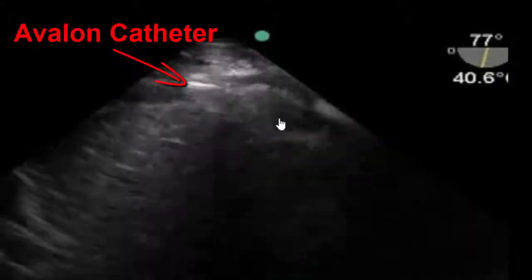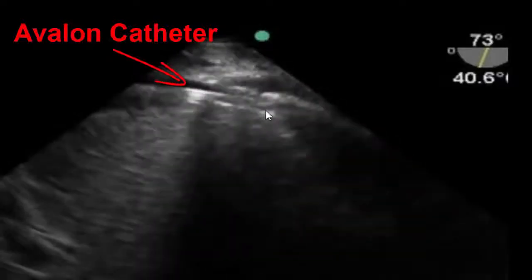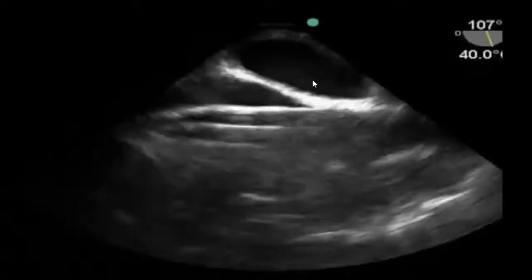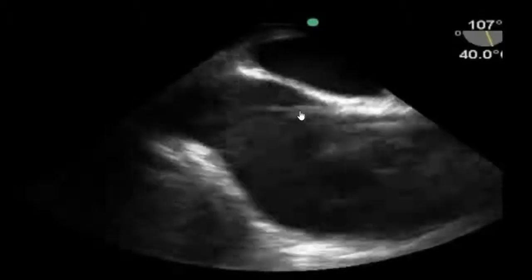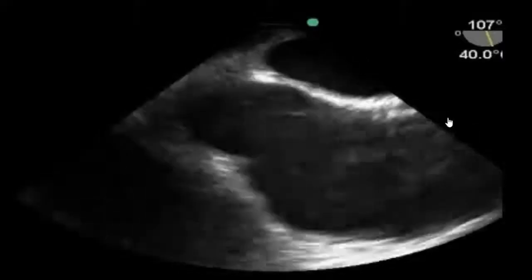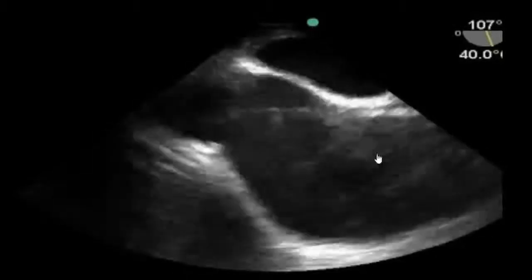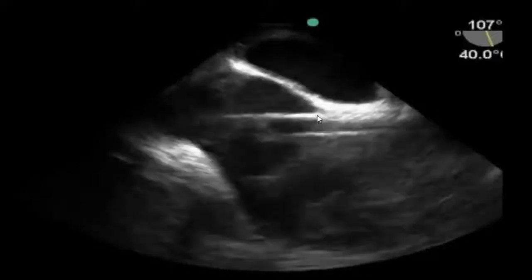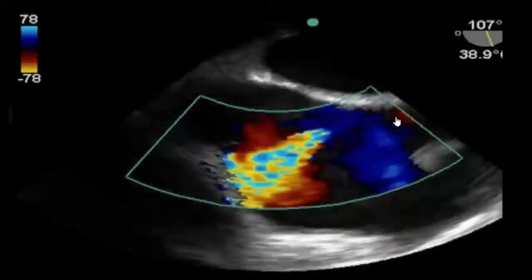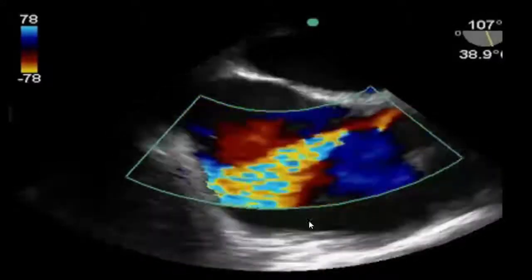After the Avalon catheter is advanced into the IVC, we go back up towards the right atrium to make sure that the basket is aimed back down towards the tricuspid valve, ensuring the outflow of the ECMO cannula is directed towards the right ventricle. Pulling the probe back to the bicaval view, we see the left atrium, right atrium, IVC, SVC, and the ECMO cannula placed here. We then throw color Doppler across the cannula to look for the outflow tract pointing downwards towards the right ventricle, with the color box positioned across the cannula.